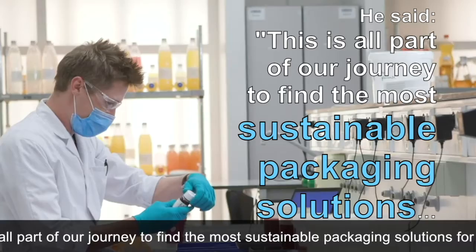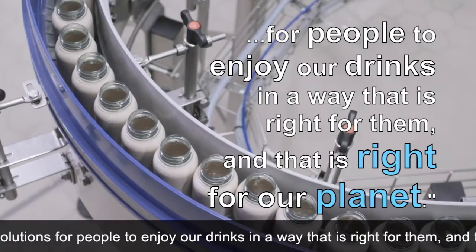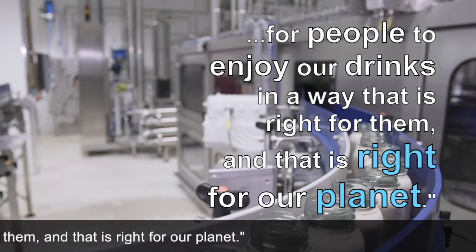He added that he hopes Coca-Cola will one day use only packaging from renewable sources that are recyclable. He said: 'This is all part of our journey to find the most sustainable packaging solutions for people to enjoy our drinks in a way that is right for them and that is right for our planet.'